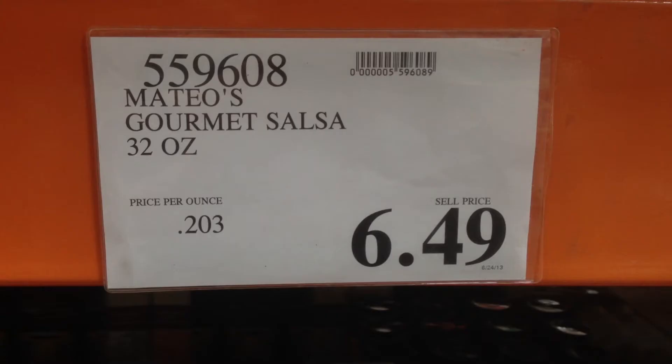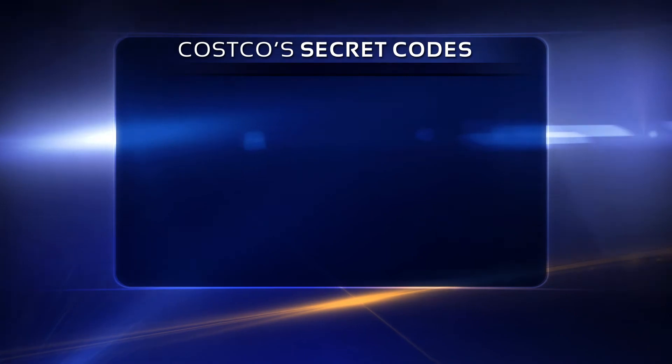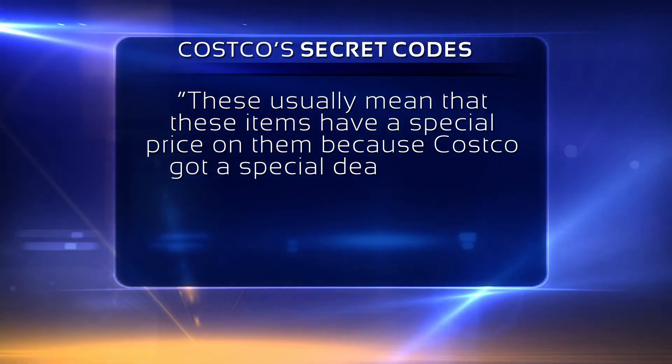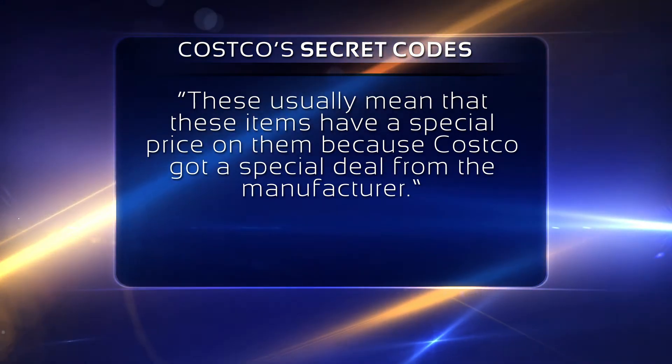And what about those strange prices that end in 49 or 59? Rappaport notes these non-standard prices are usually the sign of a special deal. He writes: these usually mean that these items have a special price on them because Costco got a special deal from the manufacturer.